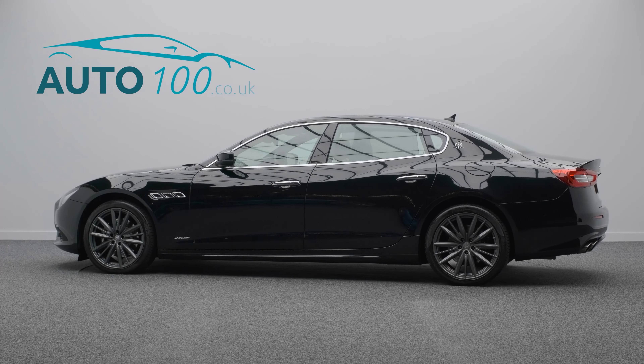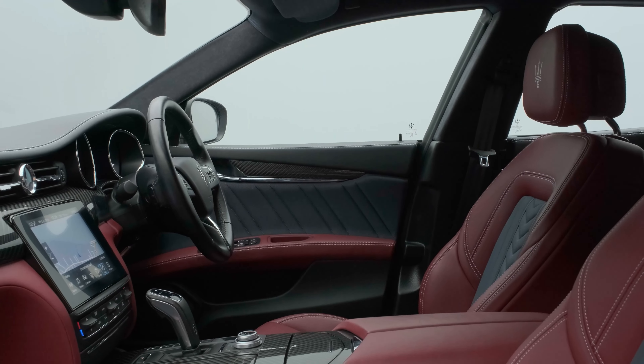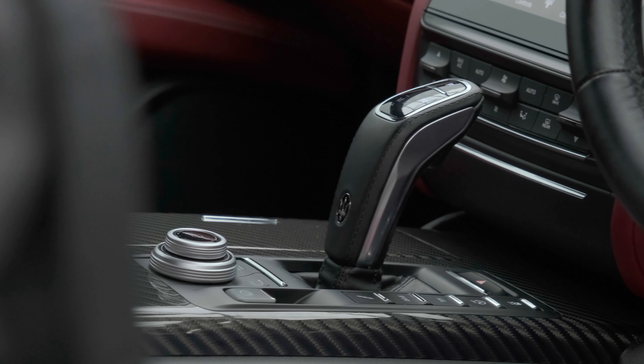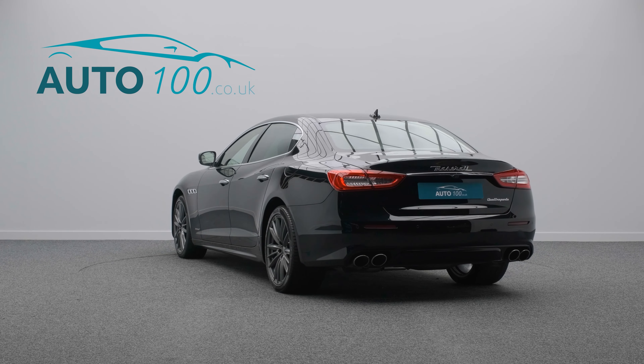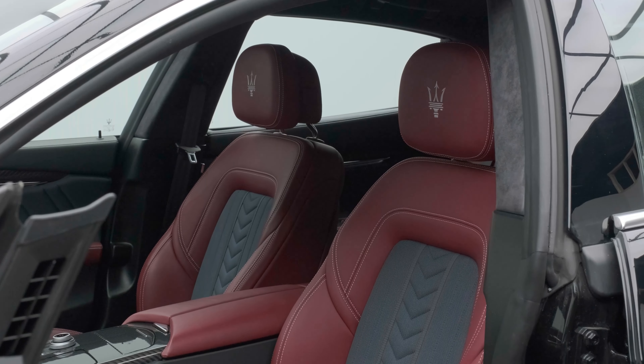This super Maserati Grand Lusso is not only finished in the highly desirable colour combination of Nero Metallic paint with Ermini, Gildo, Zegner red leather and grey silk cloth upholstery, and rides on the awesome 20-inch Paseo design alloy wheels,